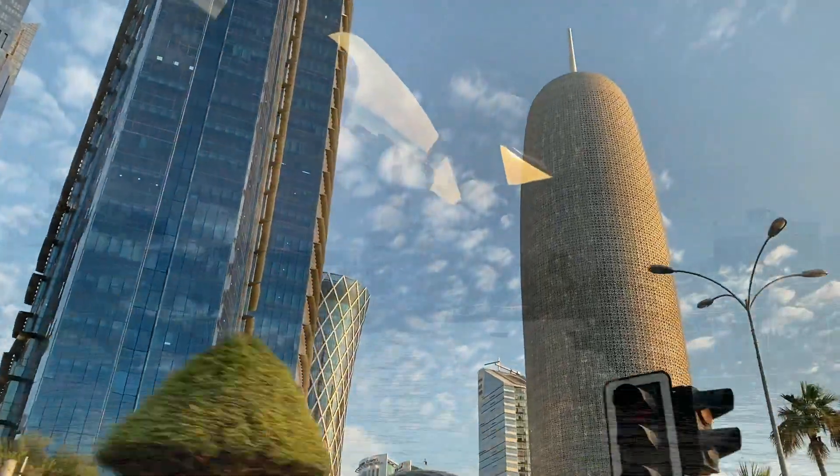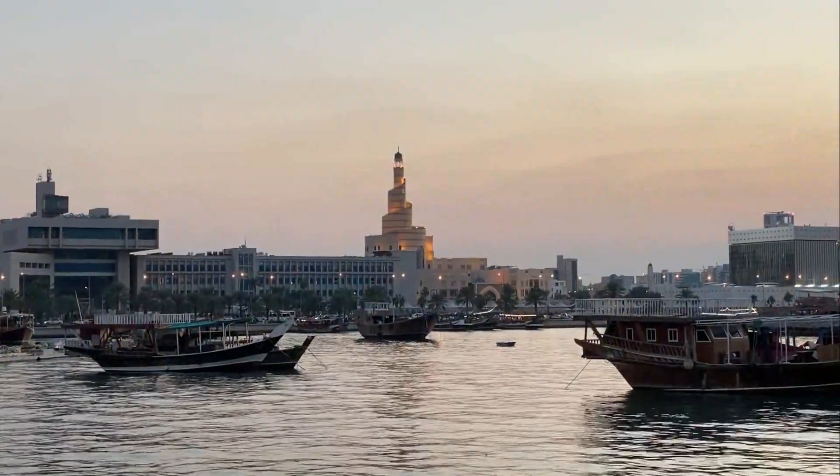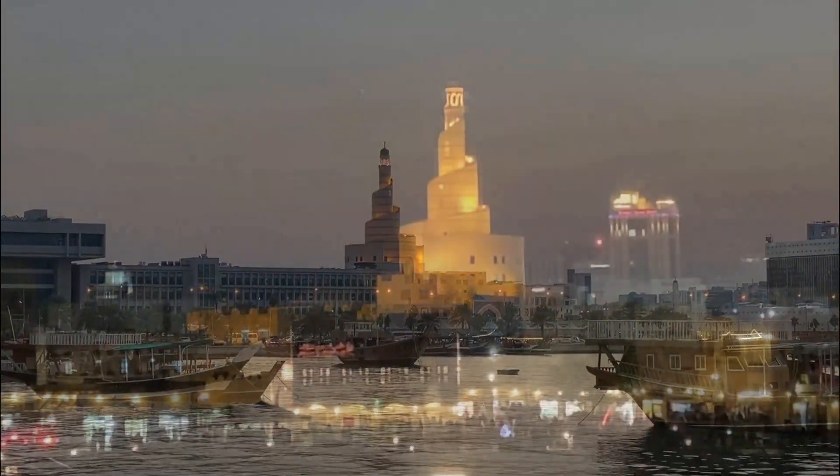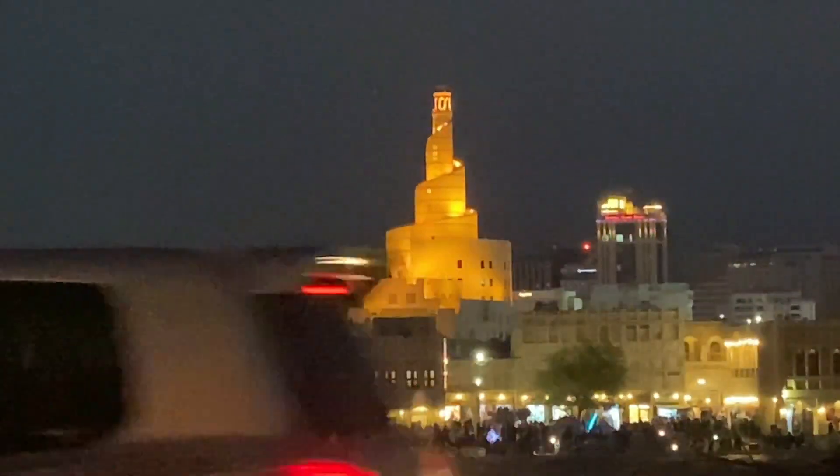Hey everyone, and welcome to Doha, Qatar. While on my way back from India last November, I had a 20-hour layover here, so I decided to venture outside of the airport and explore this vibrant city.